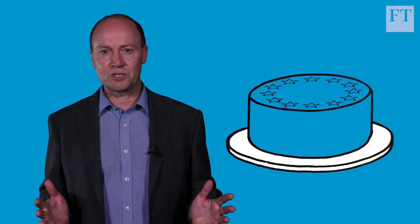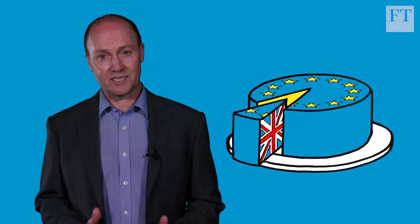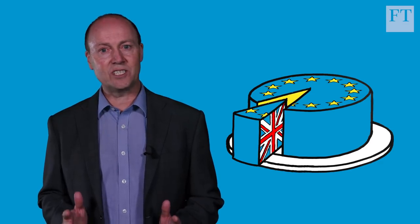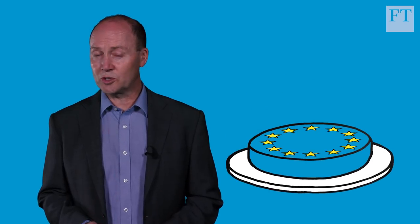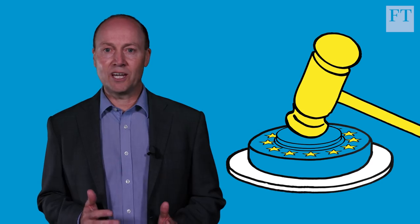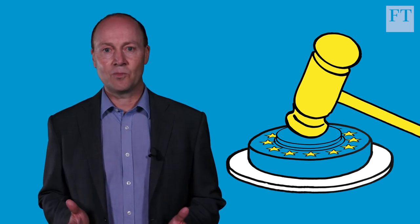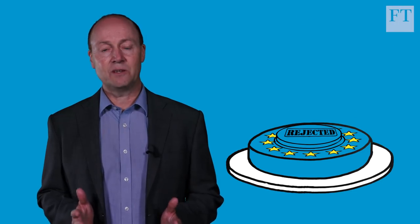Isn't this the best of both worlds option, where Britain can have its cake and eat it? Not quite. Under the plan, the UK would agree to regulatory alignment with the EU. So new rules created in Brussels about goods would be made into British law without London having any say. The UK Parliament could reject a rule, but that would risk retaliation by the EU.